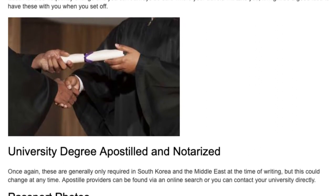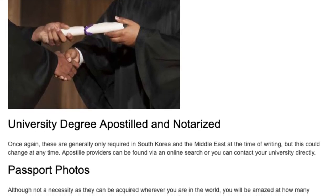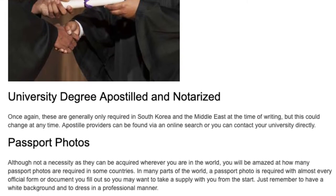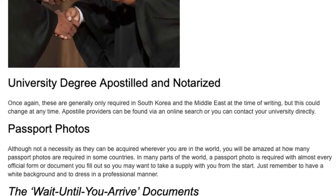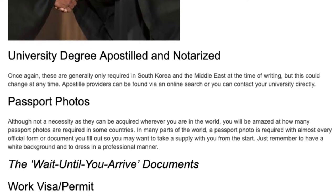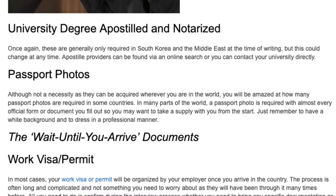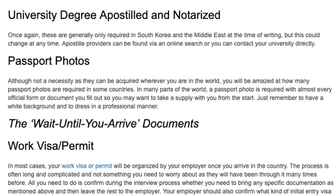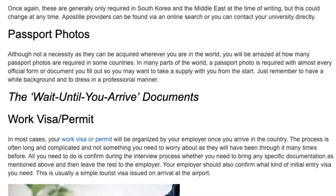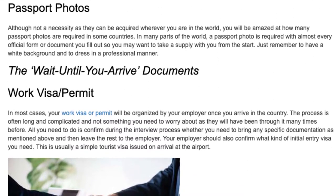University degree apostille. Once again, these are generally only required in South Korea and the Middle East at the time of writing, but this could change at any time. Apostille providers can be found via an online search, or you can contact your university directly. Passport photos. Although not a necessity as they can be acquired wherever you are in the world, you will be amazed at how many passport photos are required in some countries. In many parts of the world, a passport photo is required with almost every official form or document you fill out, so you may want to take a supply with you from the start. Just remember to have a white background and to dress professionally.